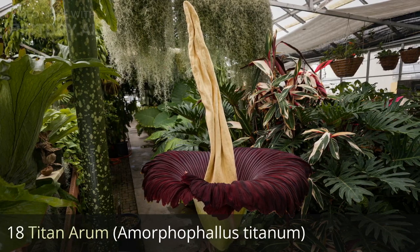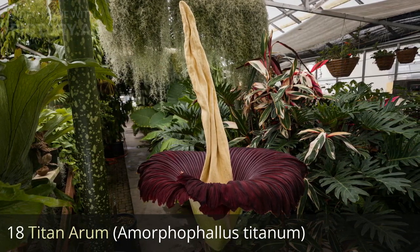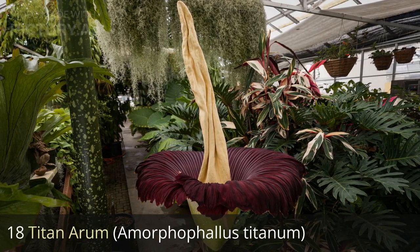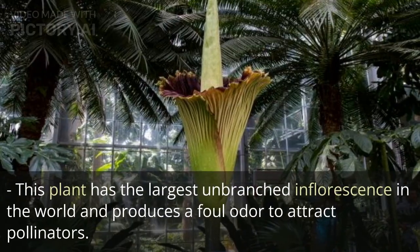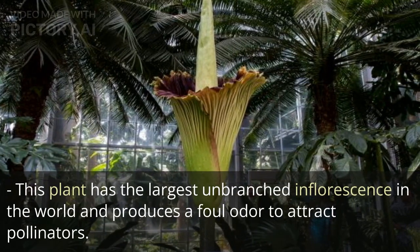18. Titan arum, Amorphophallus titanum. This plant has the largest unbranched inflorescence in the world and produces a foul odor to attract pollinators.